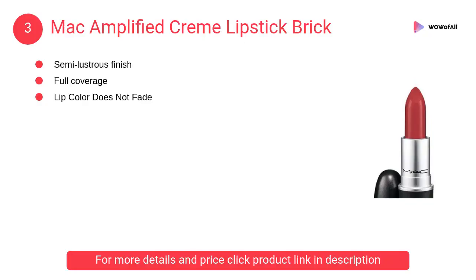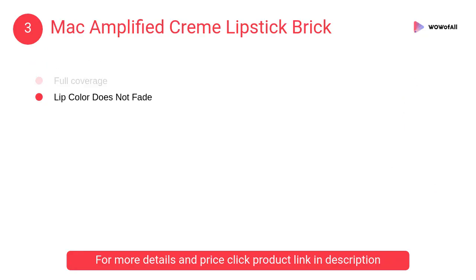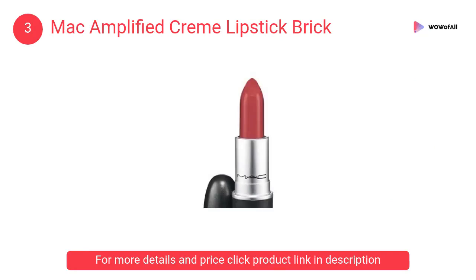At number 3: MAC Amplified Creme Lipstick Brick. It has a semi-lustrous finish and full coverage. Lip color does not fade in extreme heat and humidity.